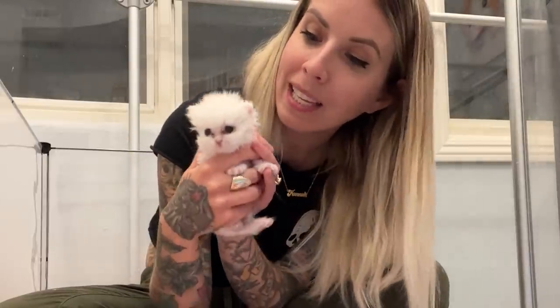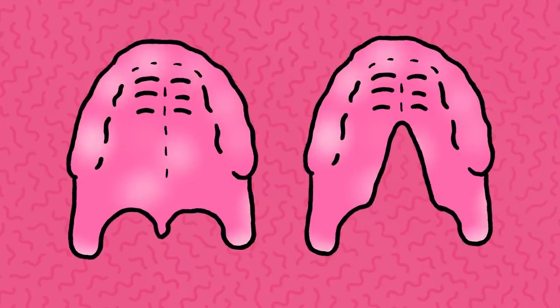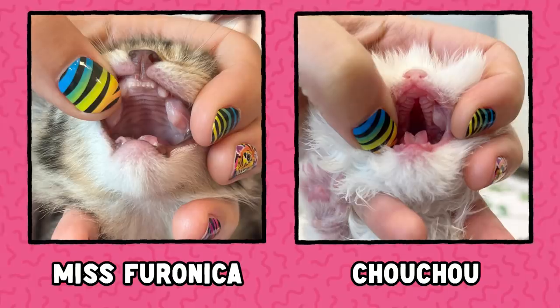When someone has a cleft palate like Shoo Shoo, the plates of the skull are not fully joined during development and the roof of the mouth is not solidly formed. You can see in these photos the difference between my two foster kittens. Miss Veronica on the left has a standard palate and Shoo Shoo on the right has a very wide opening — he's missing huge parts of his hard palate and his soft palate.